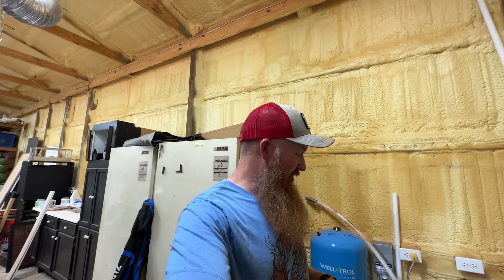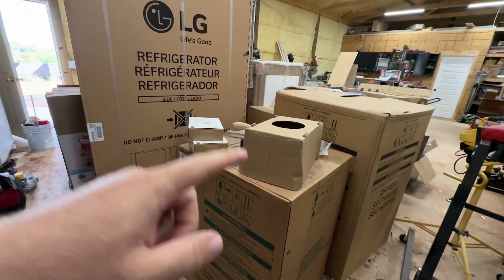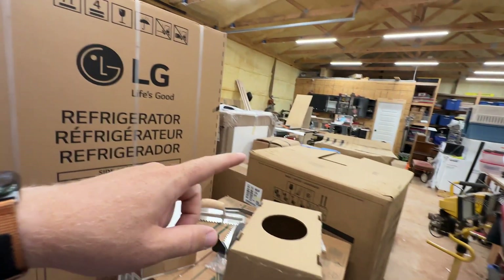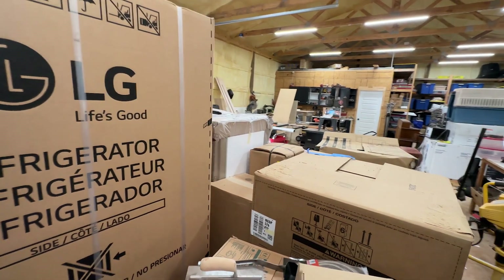I'm going to unbox everything and set it up. I want to show you how easy it is, because it is an awesome system — it works well, it's easy to use, and it's about as fully automated as it comes. Let's go find the boxes. Look at this madness — we've got a fridge, a dishwasher, a washer and dryer, the ovens. And I think these two boxes are actually the water softener and the filter. Let's get these things and start looking through what we have.